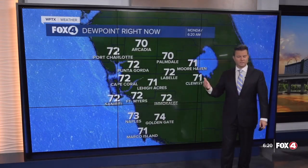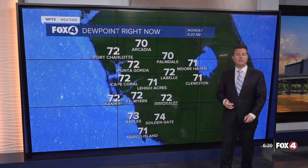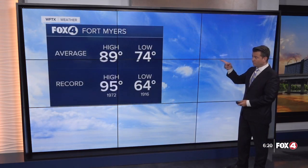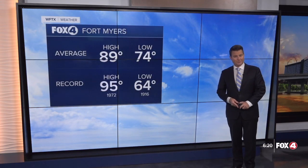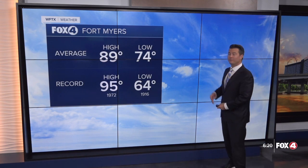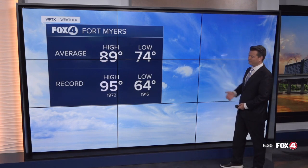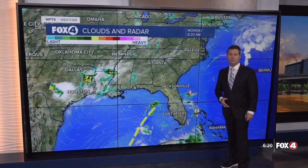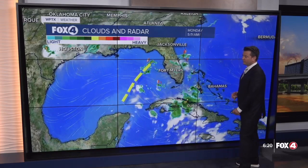Our dew point values are fairly high — in the low to mid 70s — and factor that all in today and it's going to feel closer towards the triple digits even though our actual air temperature will be right around 91 degrees. That 91 is actually two above our average, which is now below 90. We are trending towards some cooler weather as we are now officially in fall, which officially began on Saturday. Record on this date is 95, going back to 1972.